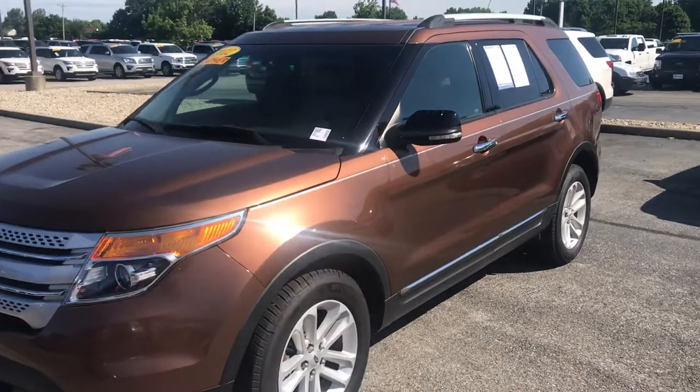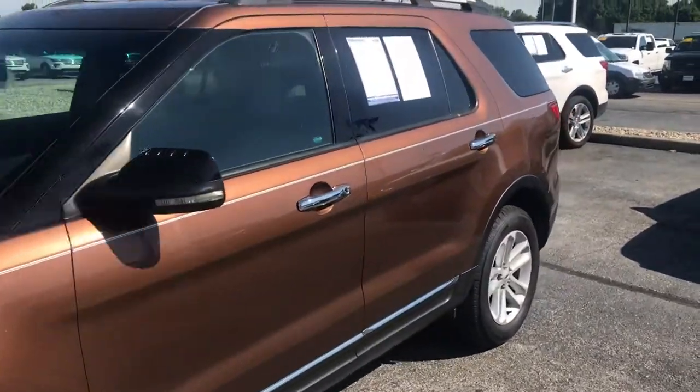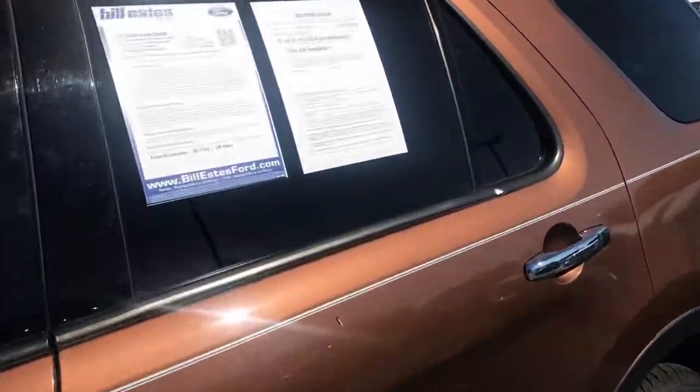This is Steve Angle with Bill Estes Ford. This is the 2012 Ford Explorer. You can see that this is a beautiful bronze.